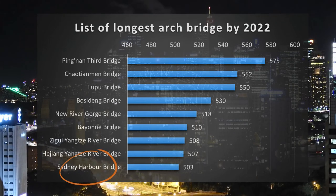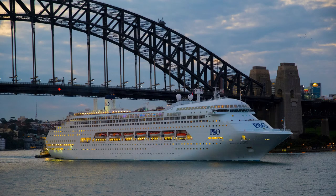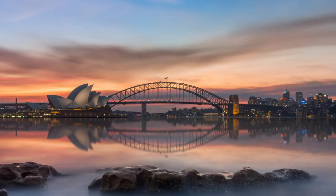By 2022, eight arch bridges have surpassed the Sydney Harbour Bridge in length. However, as a masterpiece of work, the elegant Sydney Harbour Bridge is always a shining star in the engineering society.